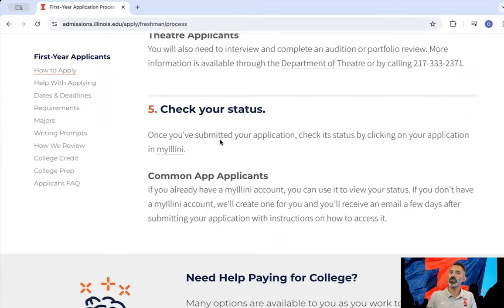One key tip: always check your email. We communicate via email, so if you're missing anything or there's a problem with submitting your application, we'll communicate with you that way. For need-based aid, you will need to fill out the FAFSA.